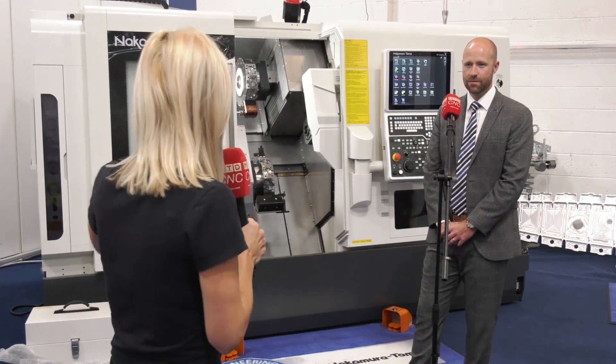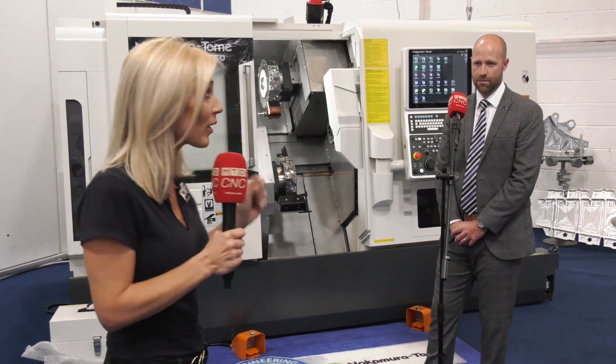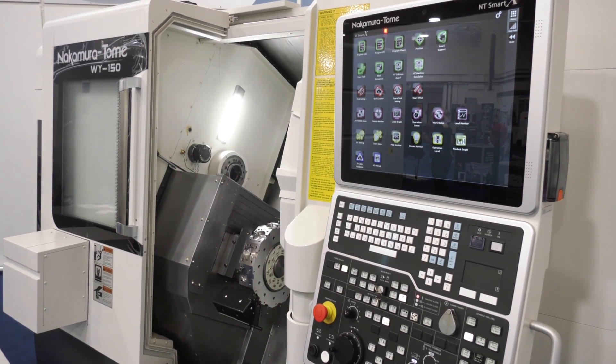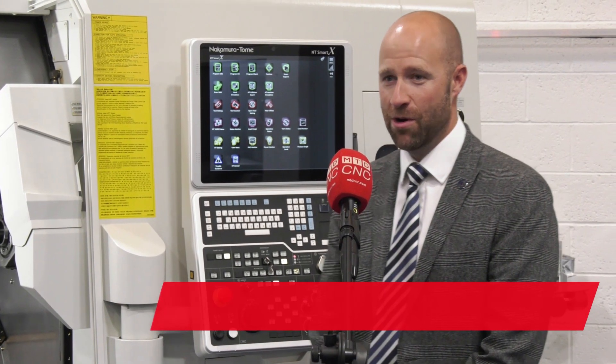ETG are giving away a free 3D printer with every purchase throughout June of a Nakamura Tomy machine. This machine is a twin spindle, twin turret with a Y axis. Nakamura Tomy — everybody wants to own a Nakamura. It is the market-leading twin spindle twin turret machine.